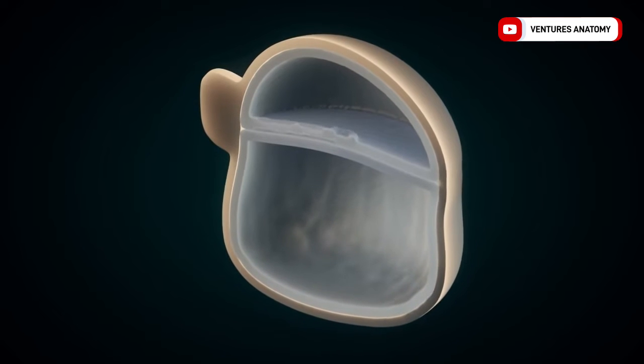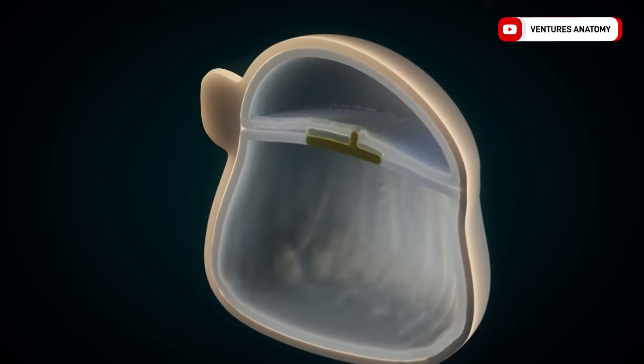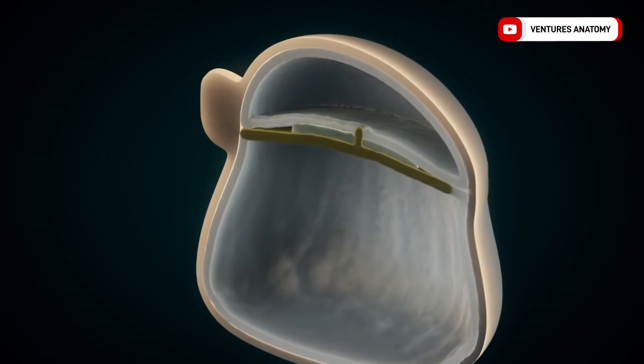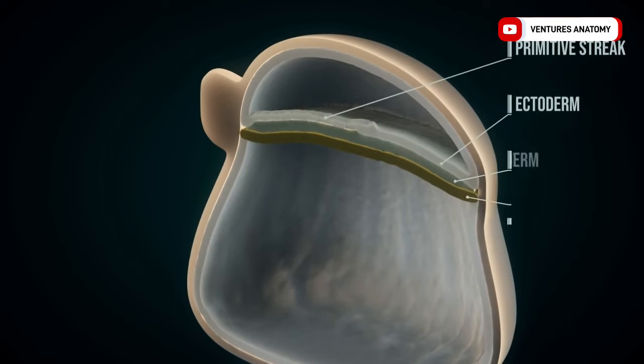Three germ layers form from the primitive streak and node. This process is called gastrulation. The germ layers — ectoderm, mesoderm, and endoderm — eventually differentiate into various tissues and organs.